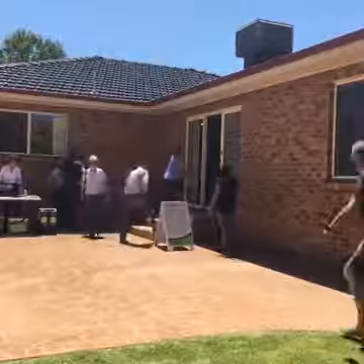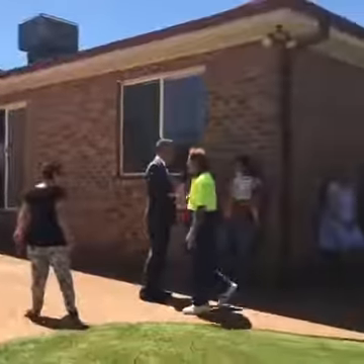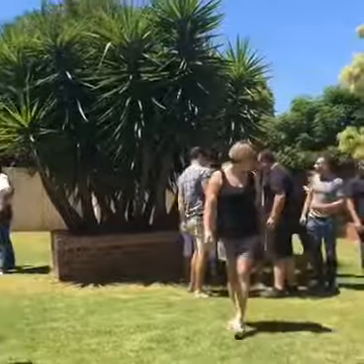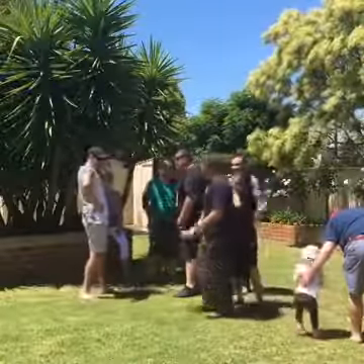There you have it — massive crowd, huge bidding, great day. We love auctions. Thank you to my friends.